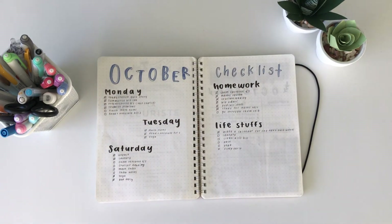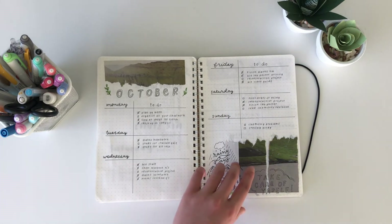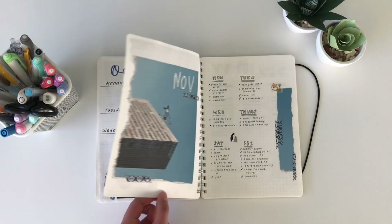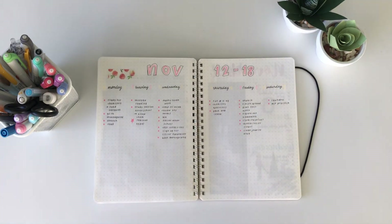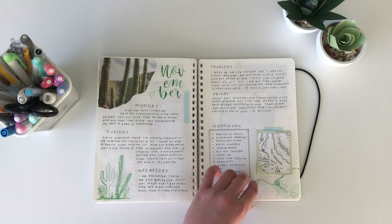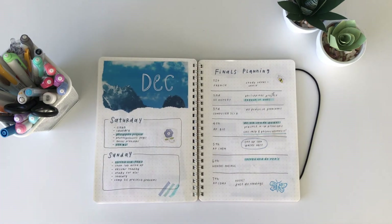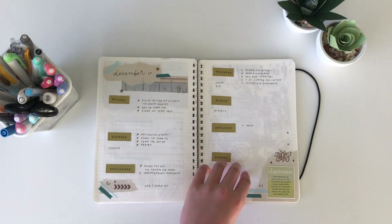I started junior year last year and it was definitely a step up from the year before. I had a lot more work and a lot less time to focus on spreads, but I still managed to use my bullet journal and it was really helpful in organizing all the homework I had to do and planning my week. Looking back, I feel like in this journal it's the opposite of most — I started out kind of rough, but towards the end in December I was really starting to find my style and what worked best for me, and I'm going to be carrying that into 2019.